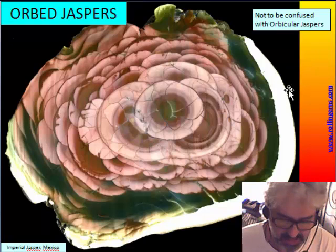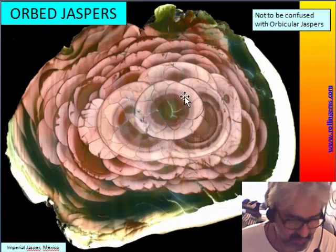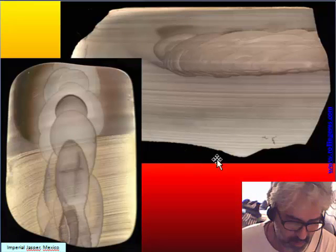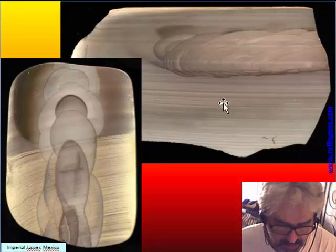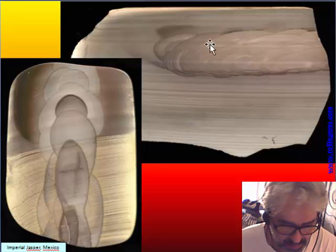Imperial jasper is one of the more popular orbit jaspers from Mexico. This is the rose, a very big nodule and one of the best pieces of this kind of jasper. This is another imperial jasper nodule — less colored, but the shape of the orb is very neat. It is also possible to see the primary lamination, which is not always erased by the orbs.